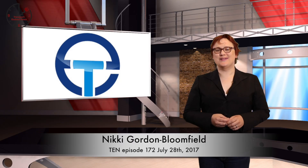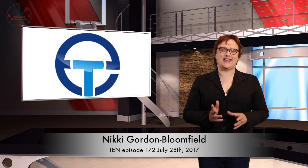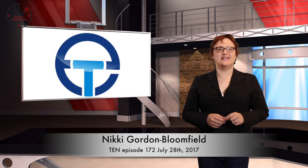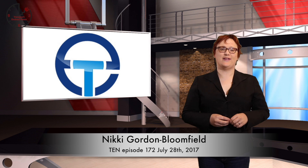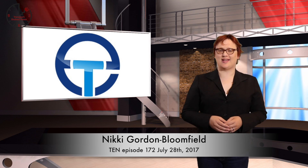It's Friday, July 28th, 2017. I'm Nikki Gordon-Bloomfield, and although today is Model 3 day, I've decided to push ahead with today's show before the Model 3 reveal event, because if I don't, you won't get a show until late Sunday.